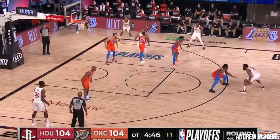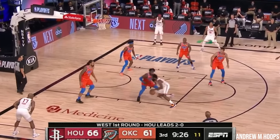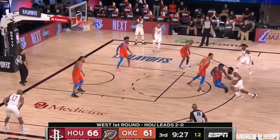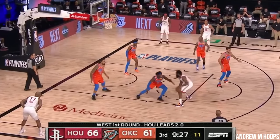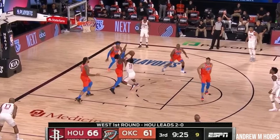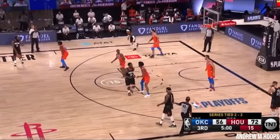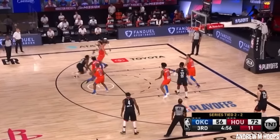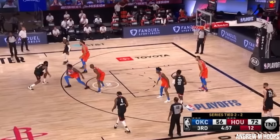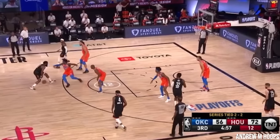Dort is the initiator of contact in this play, which puts him in control of the situation instead of Harden. The turn and run is also useful in situations where space must be recovered quickly, such as off a screen. Dort sprints through the gap, turns his hips near Harden, and sprints downhill, forcing James to stop and change direction. Dort then gets his feet behind him, puts his chest into Harden, initiating contact first and forcing a kick out. If contact is never initiated and space is never filled, turning and running is pointless.